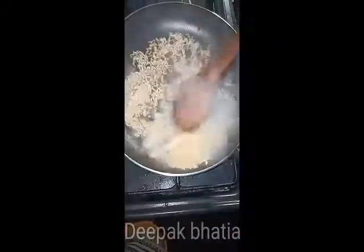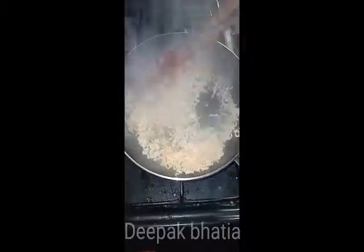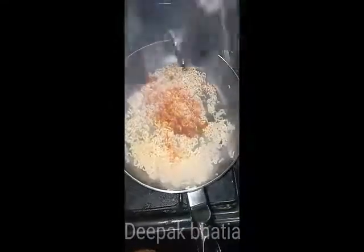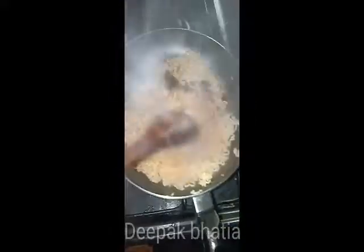We are fixing the noodles in a bit, and I'm going to put in a little bit more.